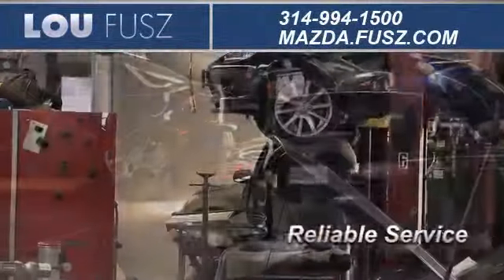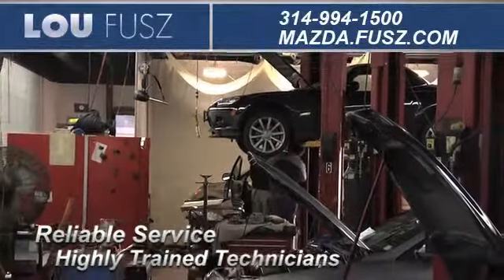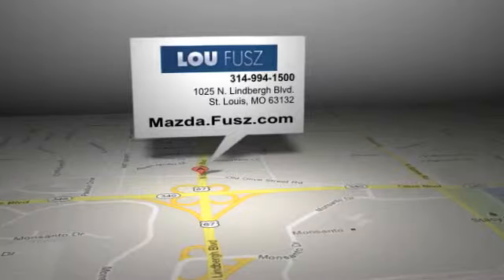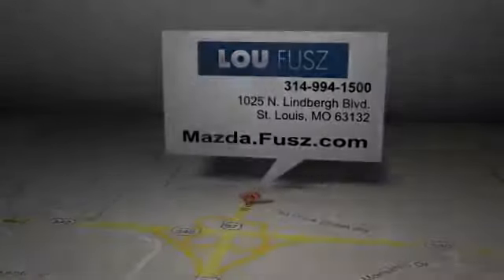At a certified dealer, you get reliable service performed by highly trained technicians you can trust. Call, click, or come in to LuFuse Mazda for more information. LuFuse Mazda is located at 1025 North Lindbergh Blvd in St. Louis, Missouri.